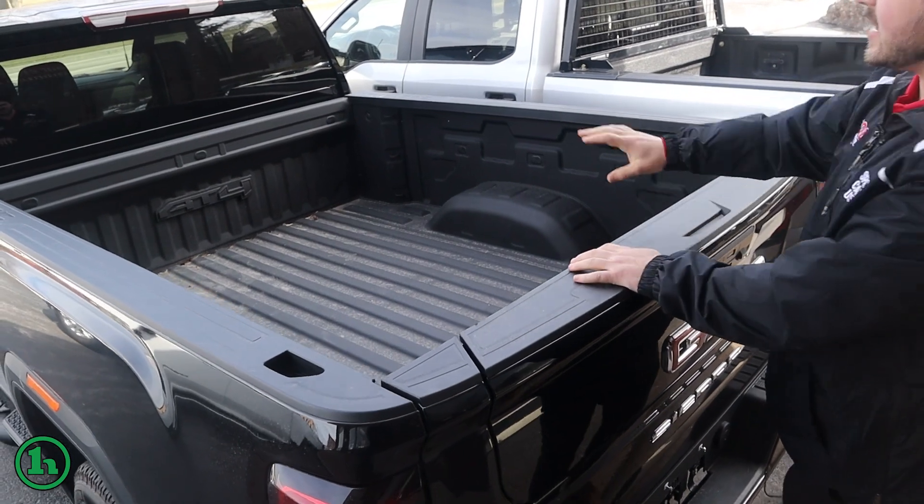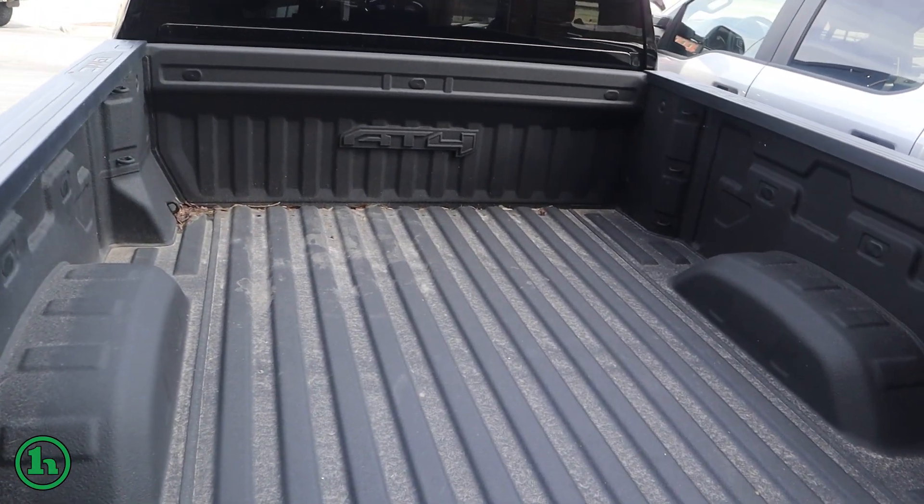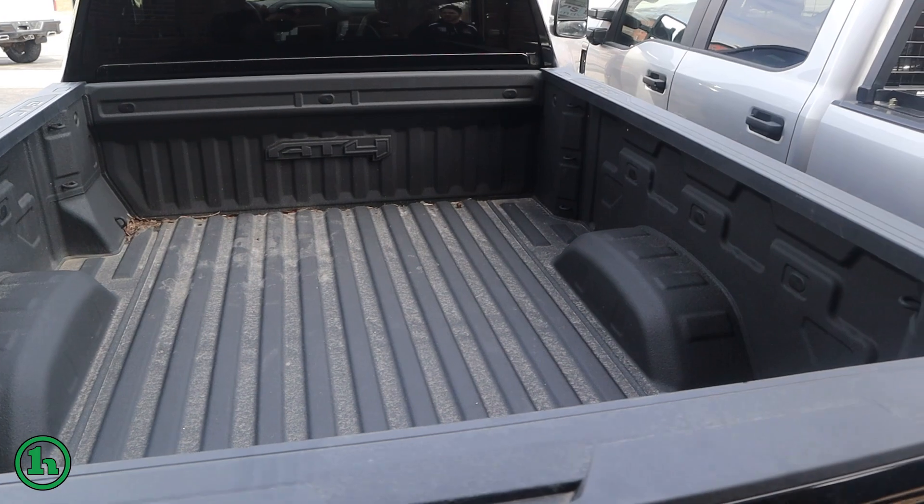Spray-in bed liner, the AT4 badge right there in the bed. Plenty of tie-downs — three per corner with the option to add more.